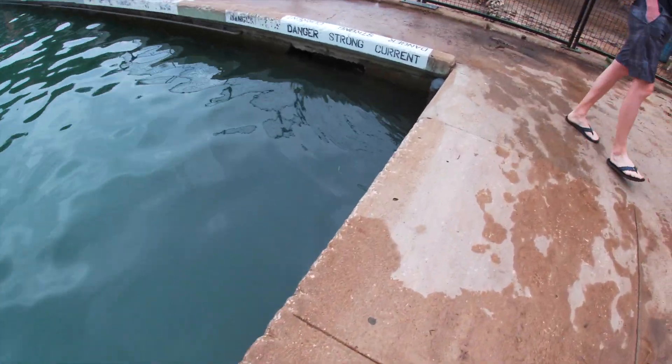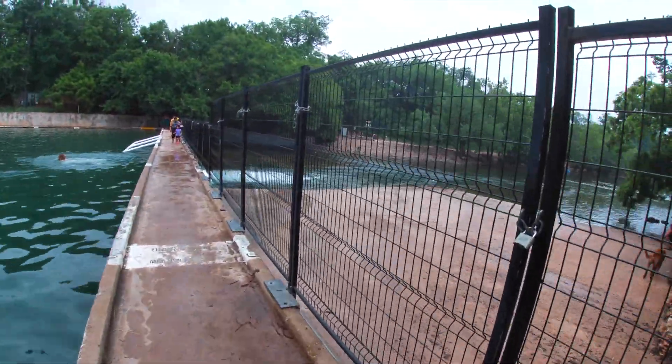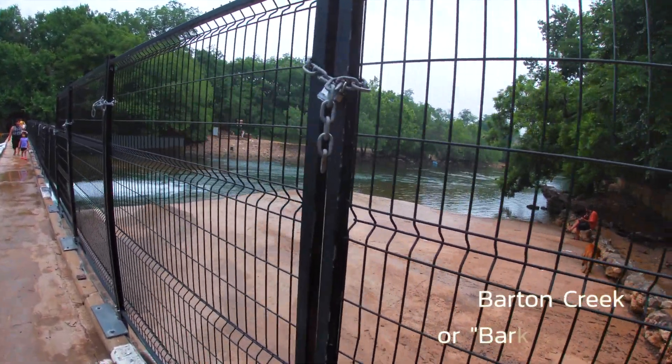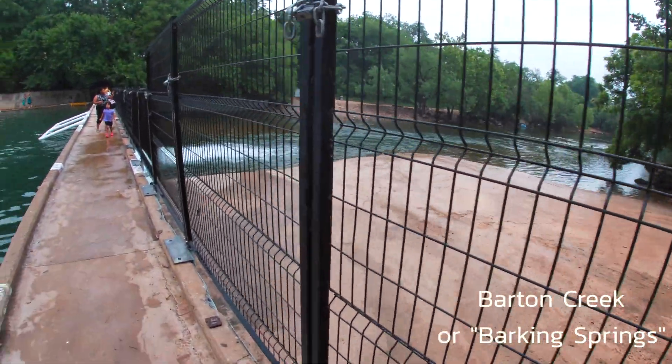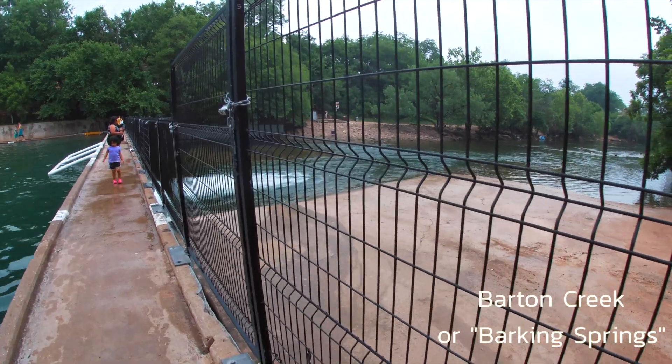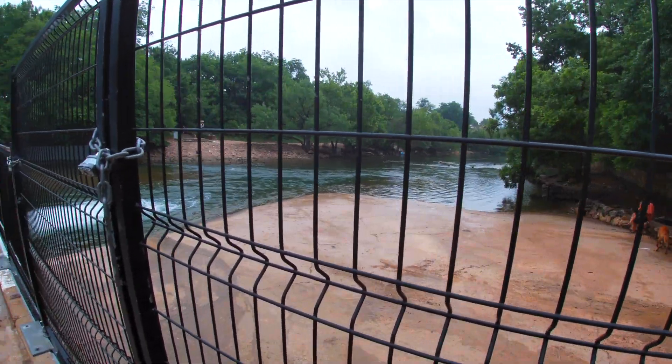If you keep walking past the deep end, you're going to see a fence with the other side. I've heard this be pronounced as Barking Springs because, number one, it's free, and dogs are allowed on that side. The side I'm on right now has a strict no-dog policy.